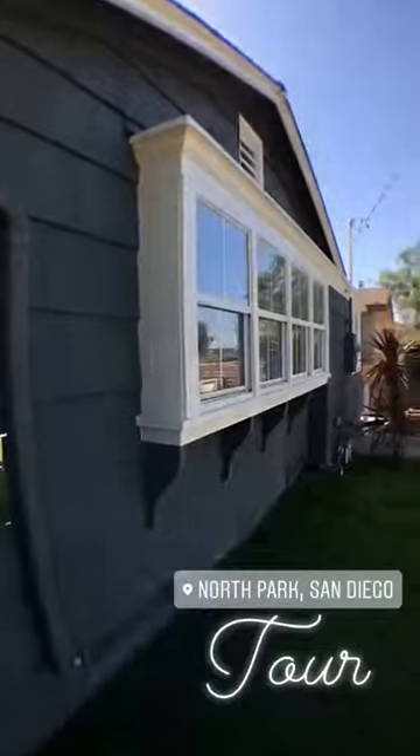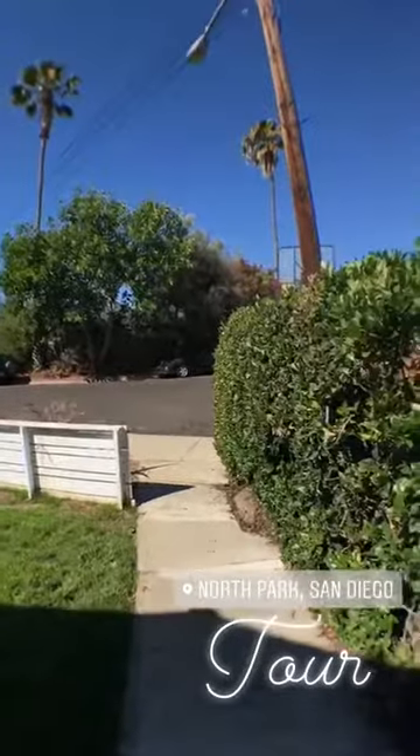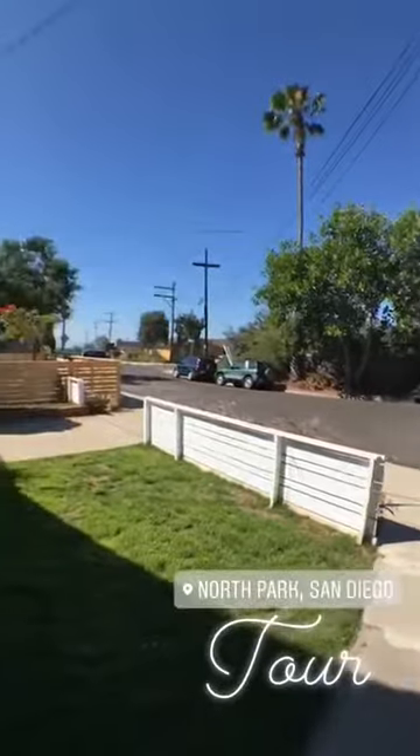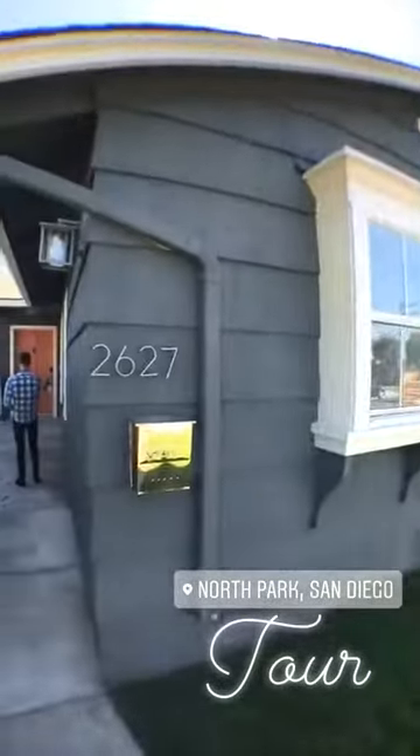We're in North Park today, about to check out this really cute Craftsman. I love its location — end of a cul-de-sac, which is really nice and quiet. The neighborhood is very peaceful, and check out the aesthetic of this cute place.